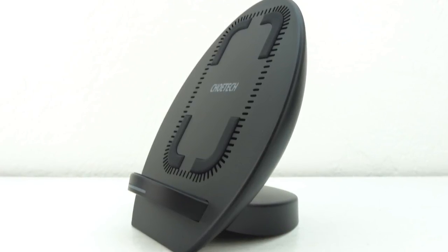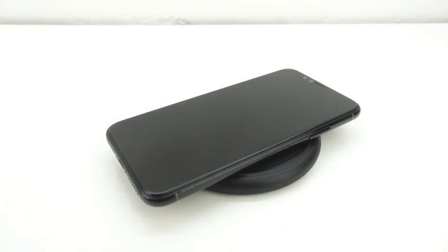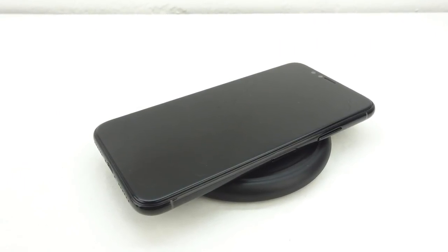I'm currently using this wireless charger from Chotec. However, I also do recommend the Mophie wireless charger. I will have both chargers linked below.